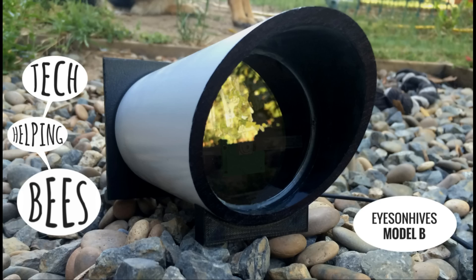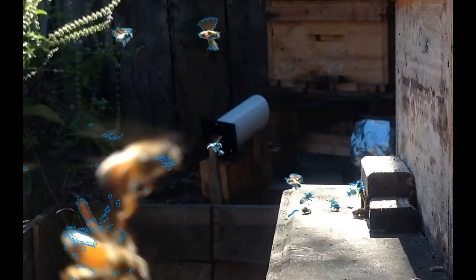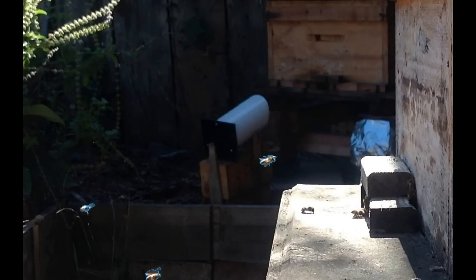Eyes on Hives watches your bees for you all day, every day, and helps you see when something is wrong so you can do something about it in time. It's a revolutionary tool because we've never had a tool like it before.